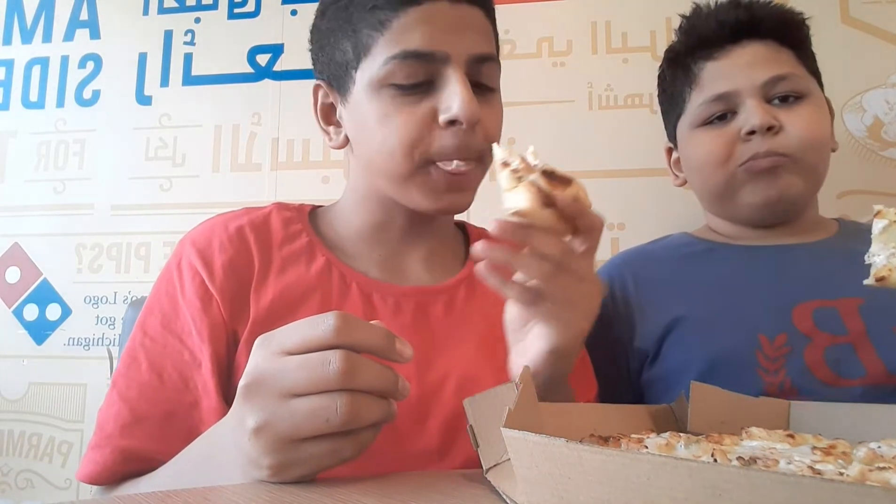First taste test — it's delicious as always. Anna's pizza, yeah. We're going to get back to you when we finish this pizza.